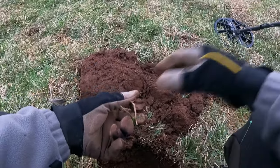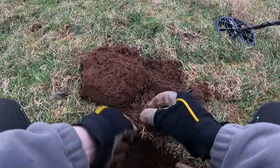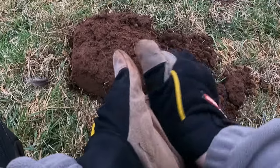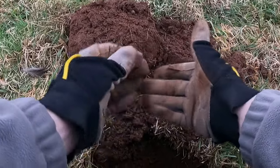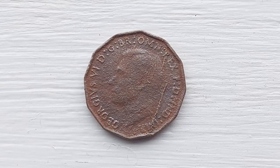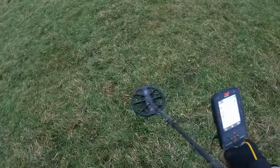Oh, are we onto a coin? Come on, first coin of the day! Well, that's worth getting out of bed for — even though it's only a threepenny bit. I had a threepenny bit this morning, I tell you. 1942. Nice sounding one in the 30s now.